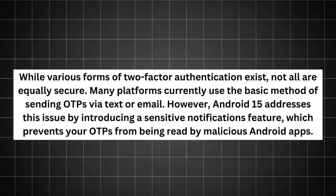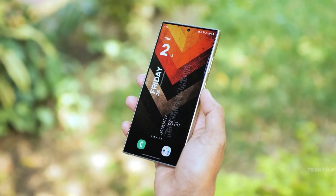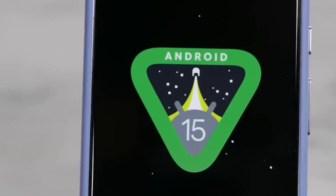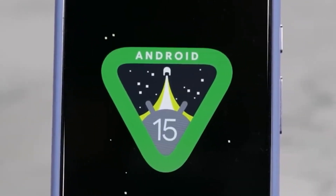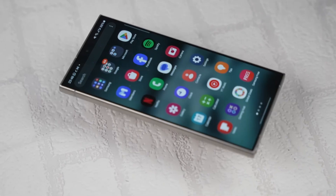Although there are different types of two-factor authentication, their security levels vary. Currently, many platforms rely on the traditional approach of sending OTPs through text or email. However, Android 15 tackles this concern by introducing a sensitive notifications feature, safeguarding your OTPs from potential interception by malicious Android applications.